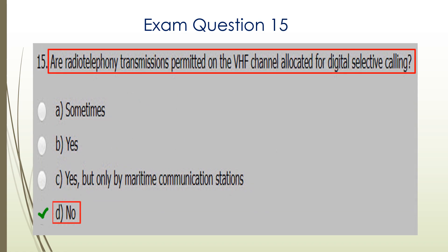Question fifteen. Are radio telephony transmissions permitted on the VHF channel allocated for digital selective calling? The answer is no, they're not. So D is the correct answer.